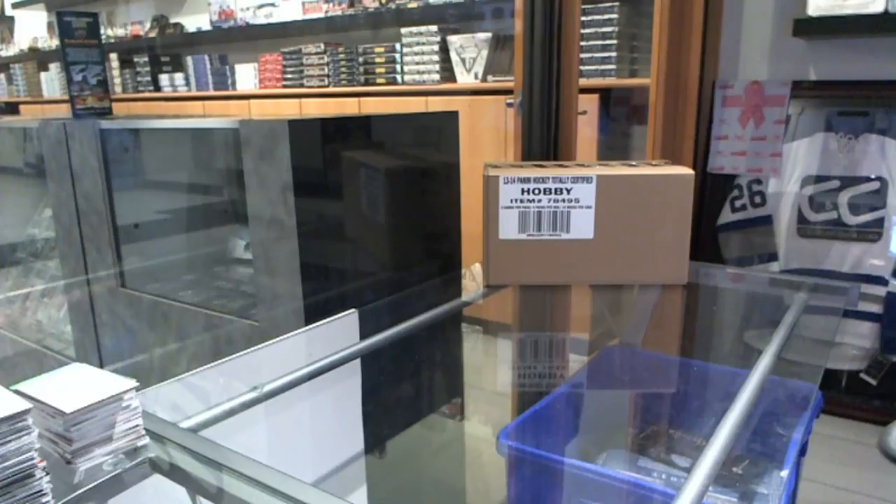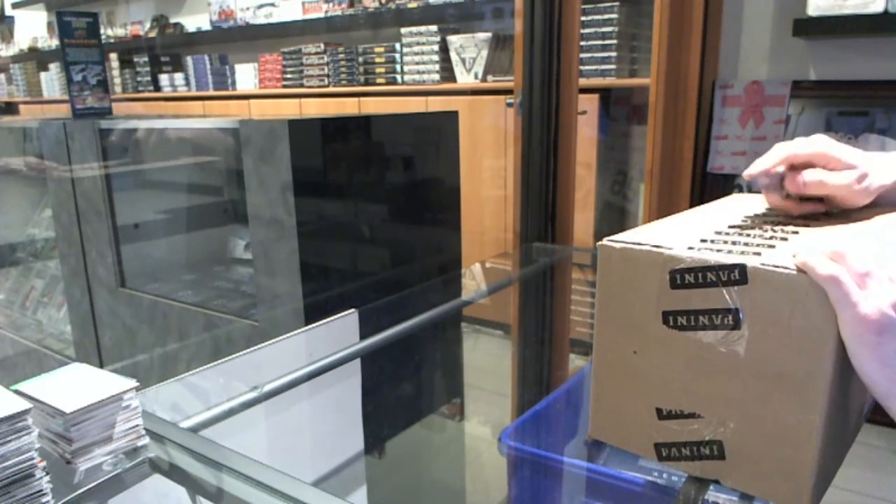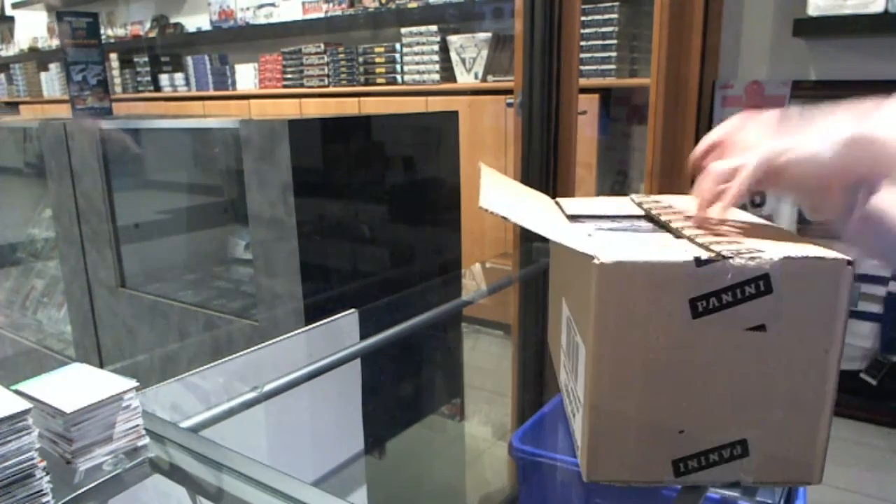All right, here we go. CNC Group Rake number 51681314, Panini Totally Certified, 12-box case break.